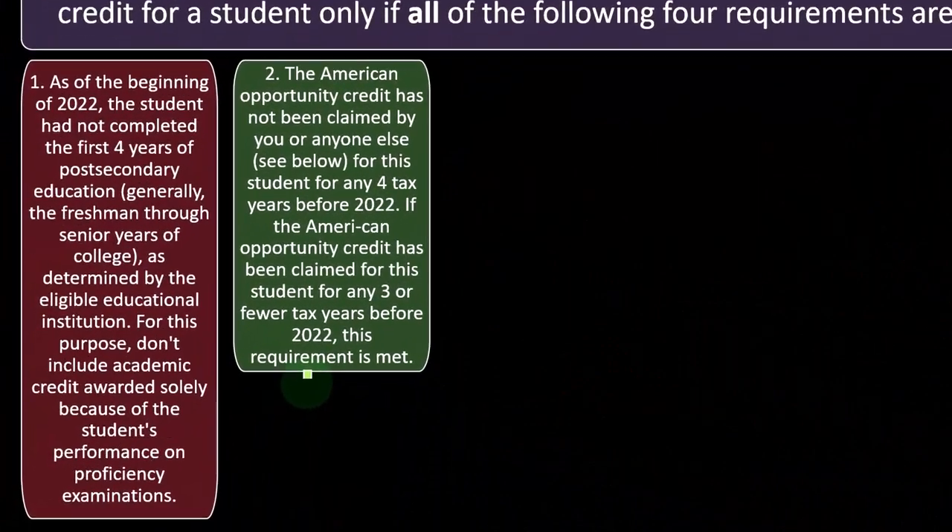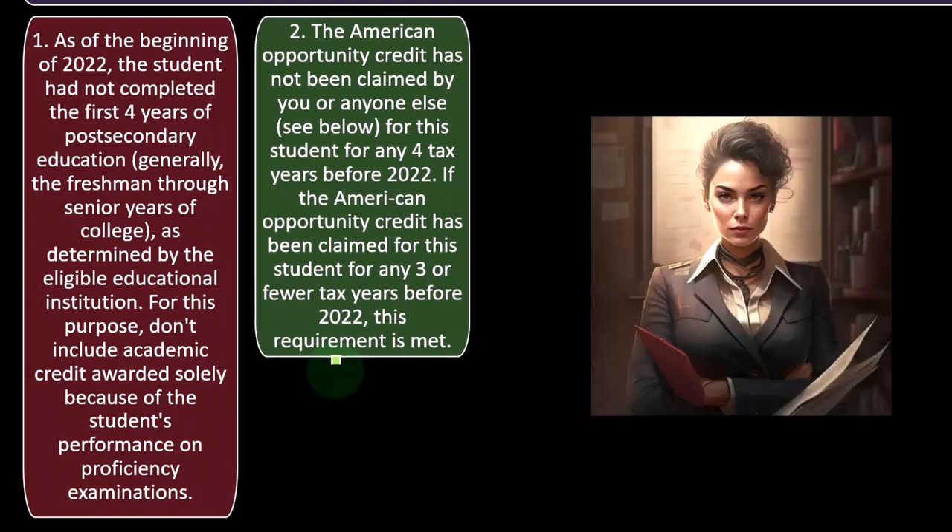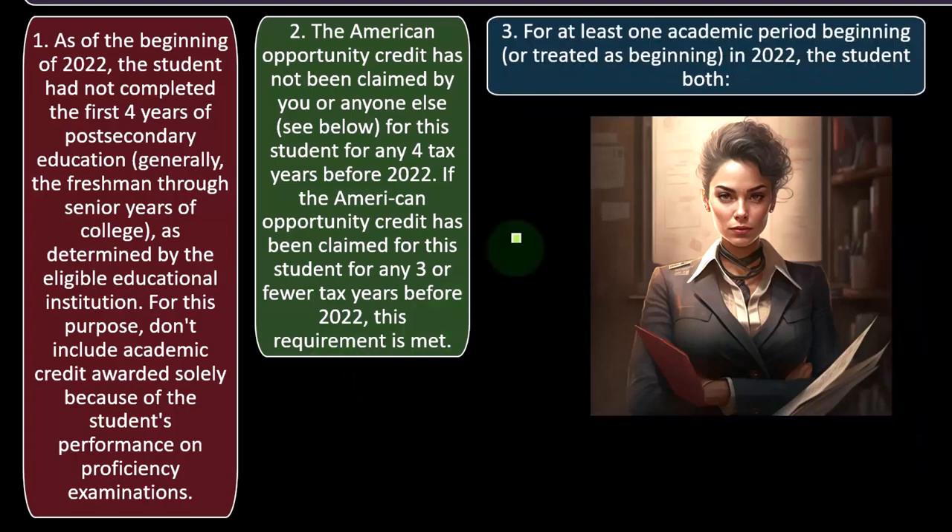Number two: the American Opportunity Credit has not been claimed by you or anyone else for this student for any four tax years before 2022. Generally, if the credit has been claimed for this student for any three or fewer tax years before 2022, this requirement is met.